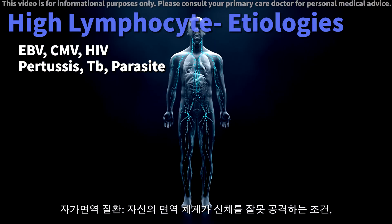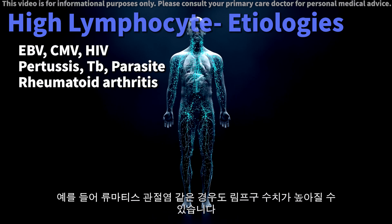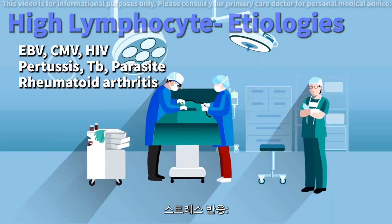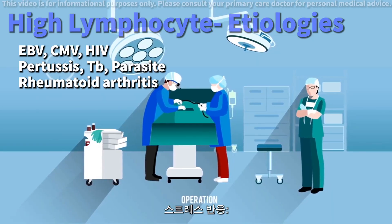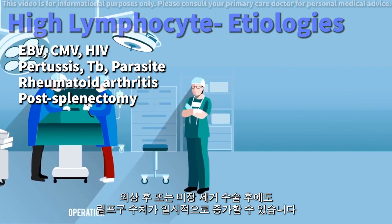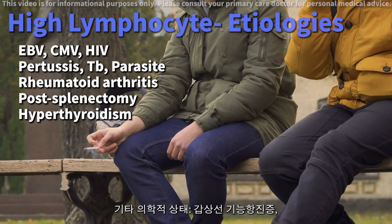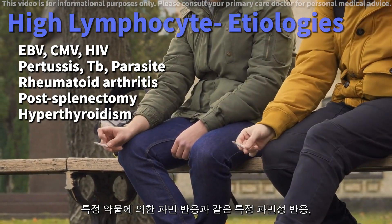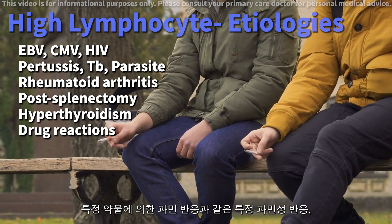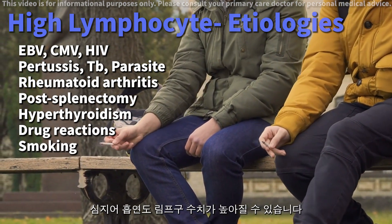Autoimmune disorders. Conditions where your immune system mistakenly attacks your own body, such as rheumatoid arthritis, can cause high lymphocytes. Stress responses, such as post-trauma or even post-splenectomy — removal of the spleen — can temporarily increase lymphocyte levels. Other medical conditions include hyperthyroidism, certain hypersensitivity reactions like drug-induced ones, and even smoking can be associated with higher lymphocyte counts.